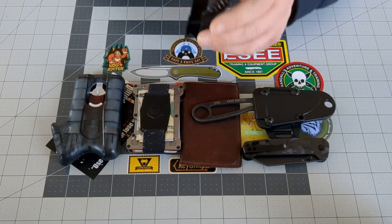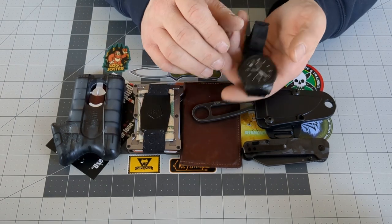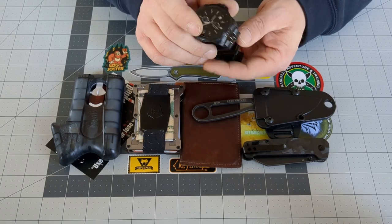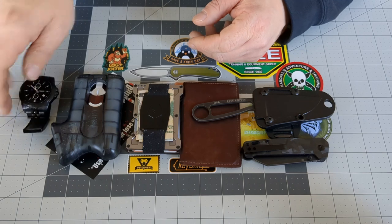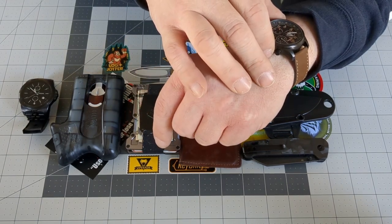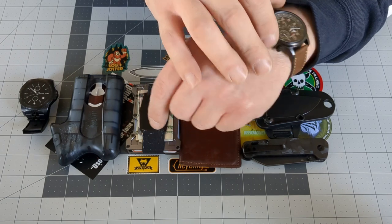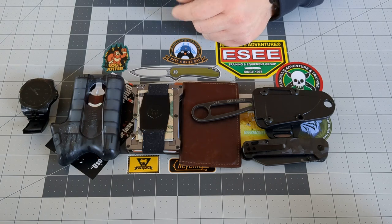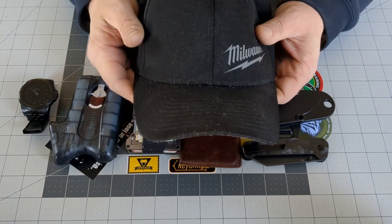Next on the list is watches. This is my Fossil smartwatch — I wear this while I'm at work. But when I'm not at work, I typically wear an analog watch. This is a Timex Expedition. It's a chronograph watch. And something I never really show too many people on the video.